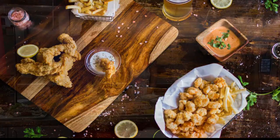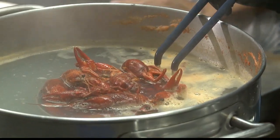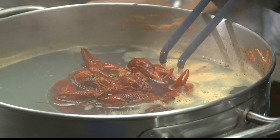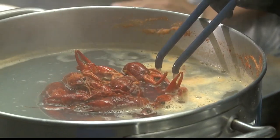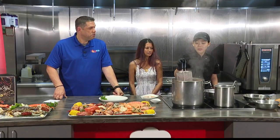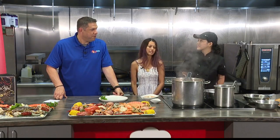How long does the crawfish boil take? It's going to take about one to three minutes, depending on how much you're cooking. I want to know how many pounds you guys do a day. We do about 100 pounds a day. We're going to drain the water first, then bring it to the pan and toss it in the sauce.